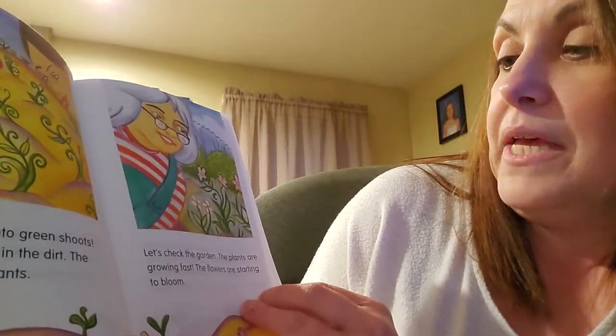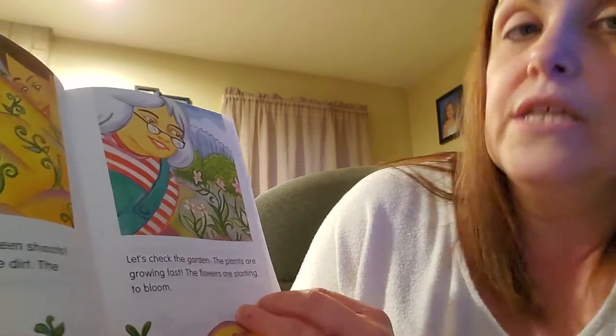Let's check the garden. The plants are growing fast. The flowers are starting to bloom.